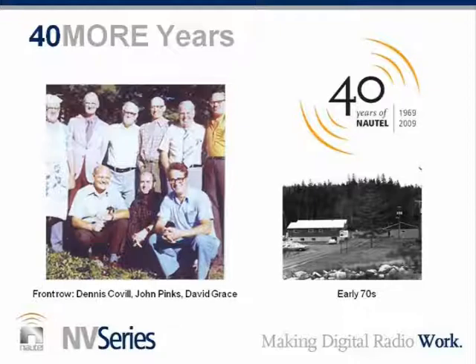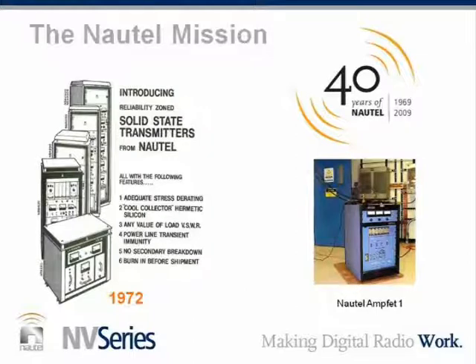It's our 40th anniversary. Forty years ago we were introducing the first solid-state transmitters. You see the ad from 1972. It has a quote: 'There will be for some who for the next decade will cling tenaciously to the concept that RF power is inseparable from evacuated glass bottles, heated filaments, and cherry red anodes. For those whose thinking is not so committed, Nautel has just introduced their family of totally solid-state transmitters.' That was 40 years ago. You can see the first MFET-1 on the right-hand side — the first 1-kilowatt solid-state FM.